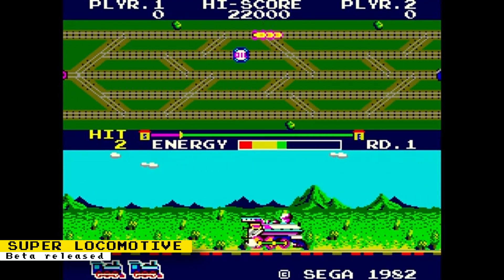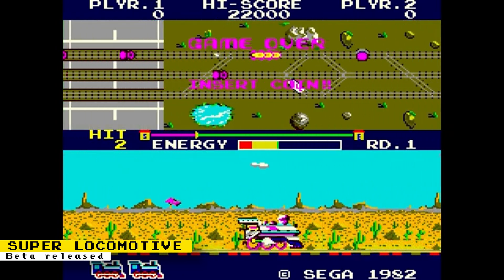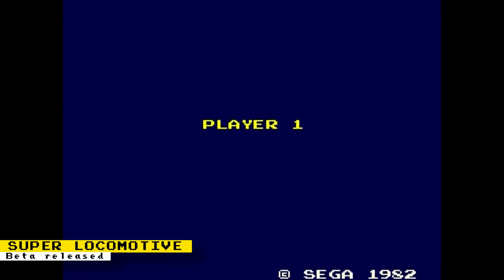Core developer Racky has released a beta of the arcade game Super Locomotive — a game by Sega where the goal is to guide a train from one location to the next while avoiding obstacles.